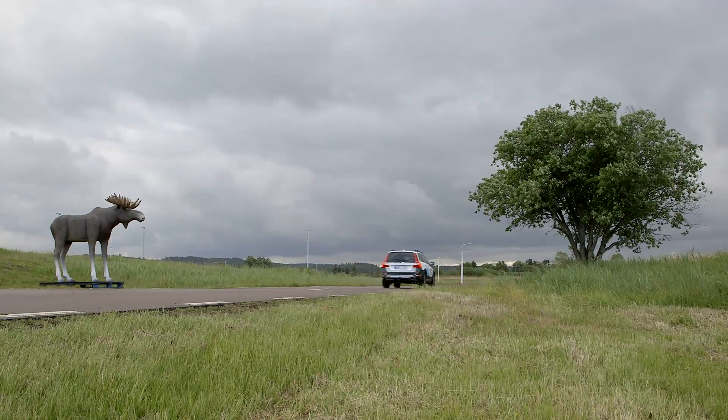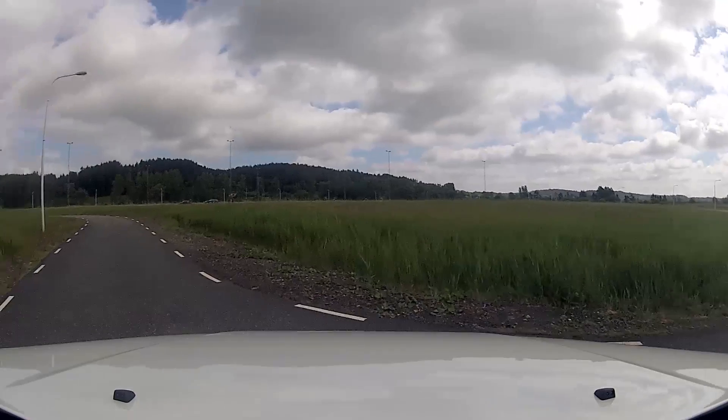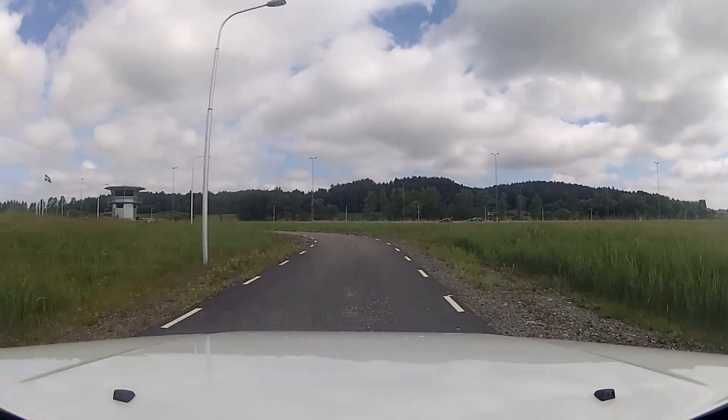There are about 50,000 collisions with animals in Sweden each year, and several people die in those each year.